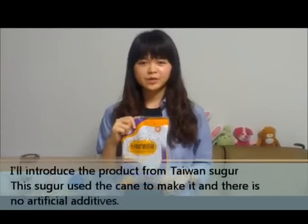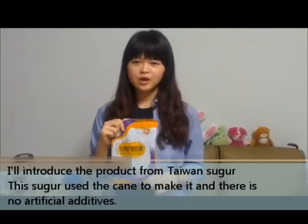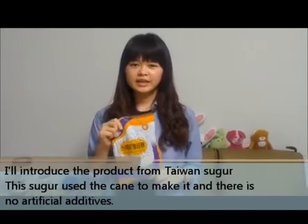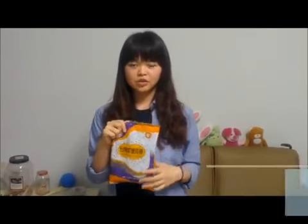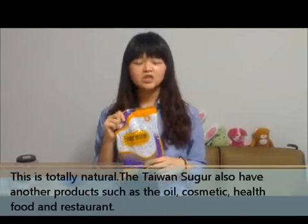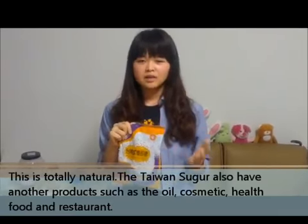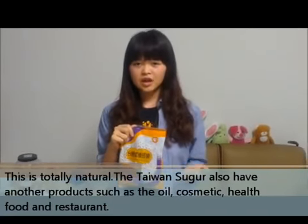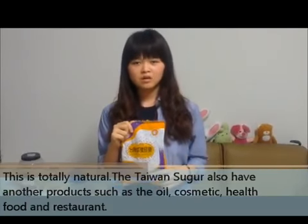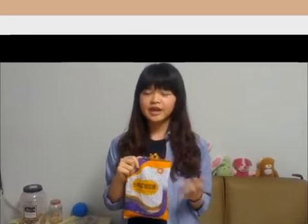I will introduce the products from Taiwan Sugar. The sugar is made from cane, and there are no artificial additives. It's totally natural. Taiwan Sugar also has other products, such as oil, cosmetics, health food, and restaurants.